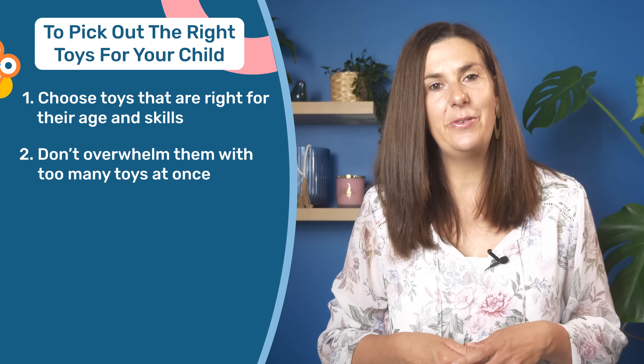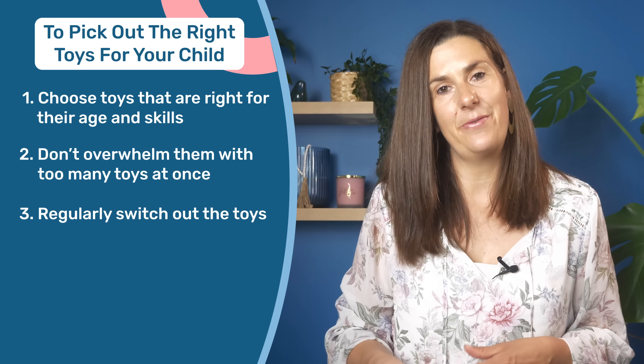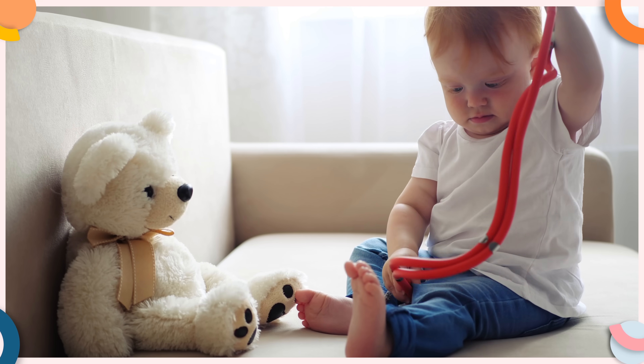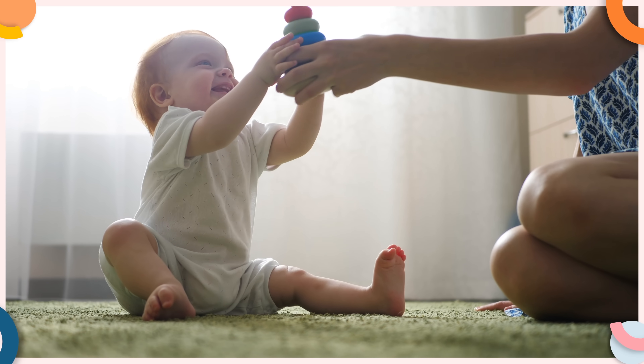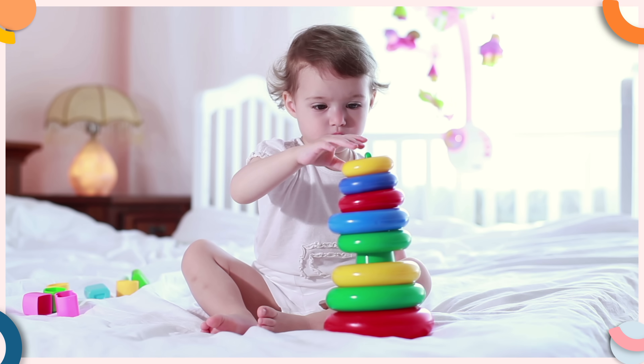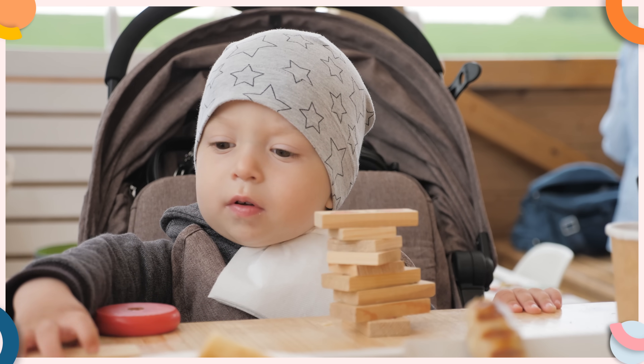In addition to limiting the number of toys, it's also important to regularly switch out the toys your toddler plays with. They might play with one set of toys the first day and then a different set the next day. By swapping out the toys, you're continuously presenting them with something new — even if it's not brand new, it might seem that way if they haven't seen it for a while. This keeps their play environment exciting and stimulating, as there's always something new to explore and learn from.